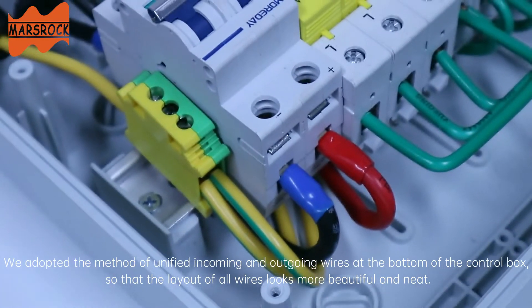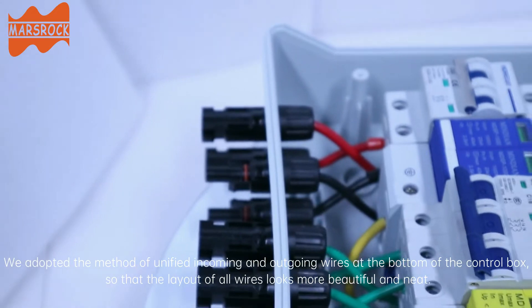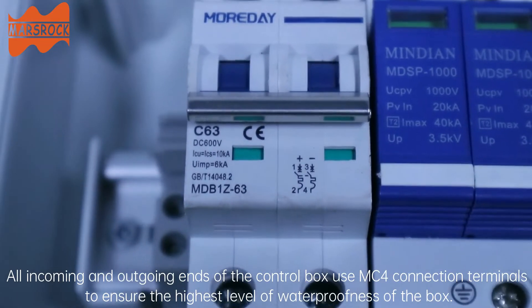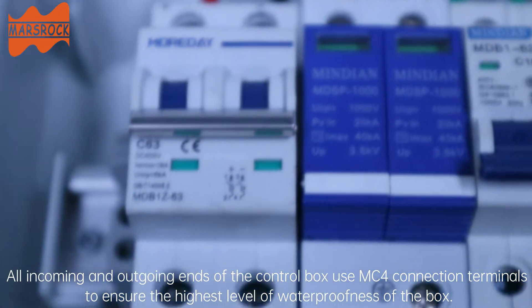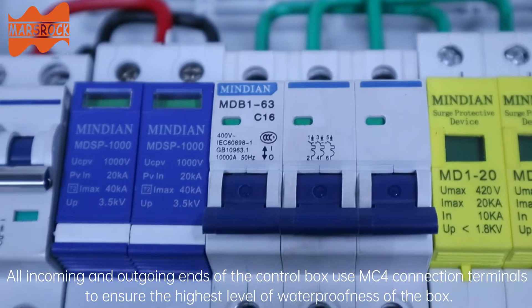We adopted the method of unified incoming and outgoing wires at the bottom of the control box, so that the layout of all wires looks more beautiful and neat. All incoming and outgoing ends of the control box use MIC4 connection terminals to ensure the highest level of waterproofness of the box.